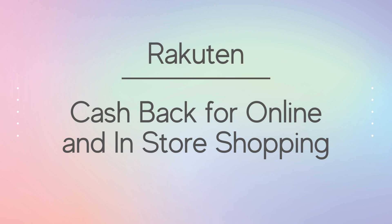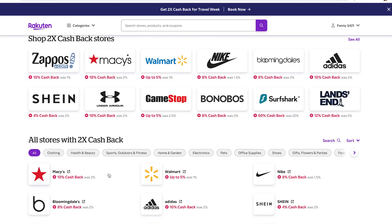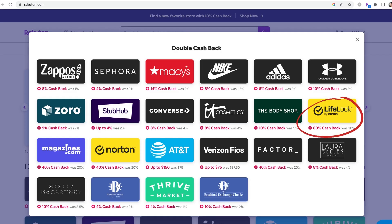Have you heard about Rakuten? It's a cashback app and site for online and in-store shopping. How it works is when you make a purchase through a retailer that is affiliated with Rakuten, you earn a small percentage back. The percentage of cashback varies — it can be 2%, 10%, or even 80% cashback.